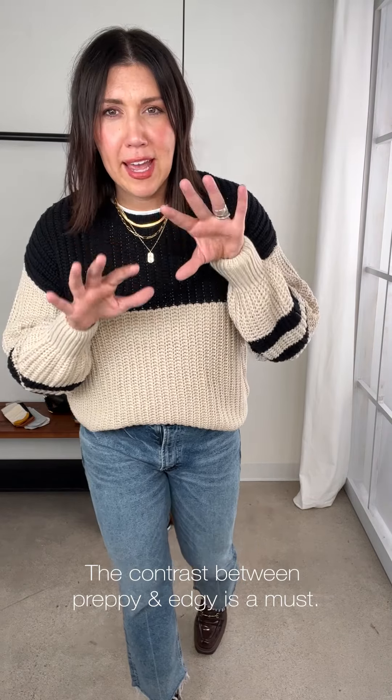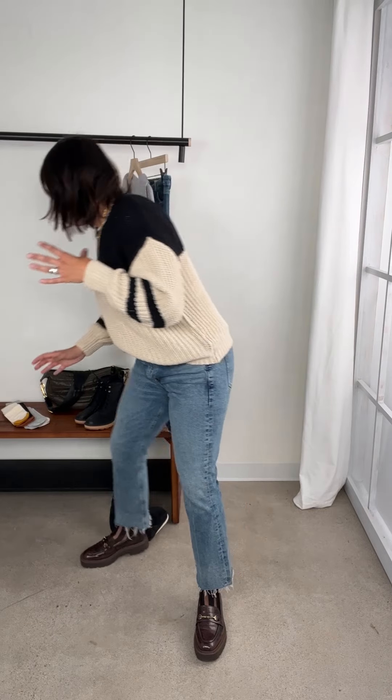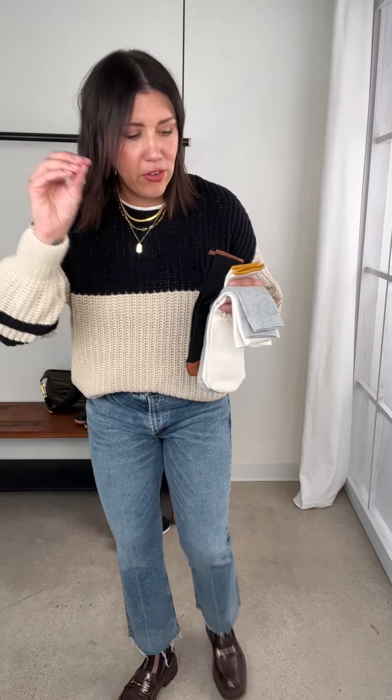Socks are fun and right now you can really let them show. I like how this netted sock pairs back to the Citizens jeans with a little bit of destruction at the bottom — it creates a great contrast between the preppier footwear and the jeans. But if the netted version feels a little outside your comfort zone, there's a really great little black pair at the same height. You can do the exact same thing — let it show, let it expose — and you're good to go.